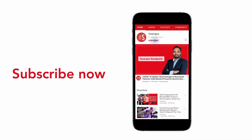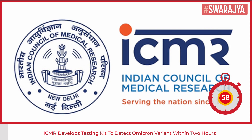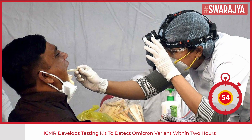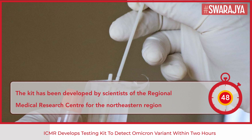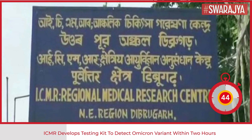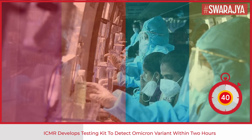The ICMR has designed a testing kit to detect the Omicron variant of coronavirus within two hours. The kit has been developed by a team of scientists of the Regional Medical Research Center for the northeastern region. Currently, about 36 hours and a period of four to five days are required for targeted sequencing and whole genome sequencing respectively to detect the Omicron variant.